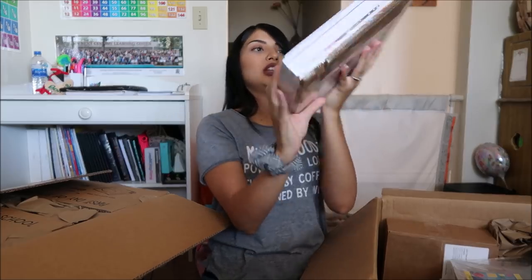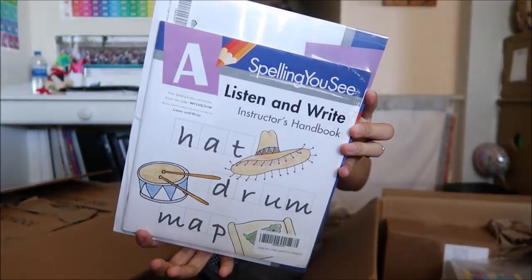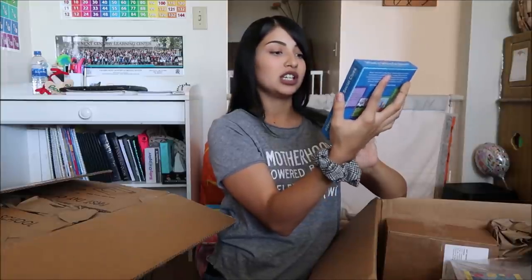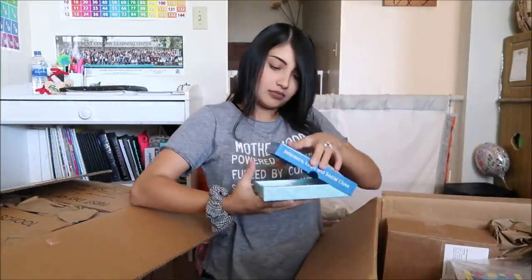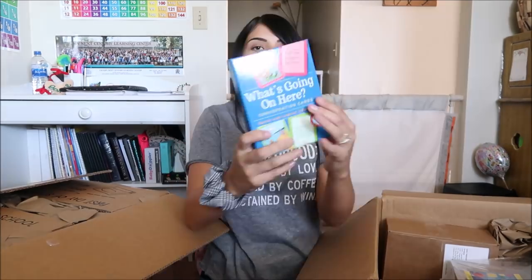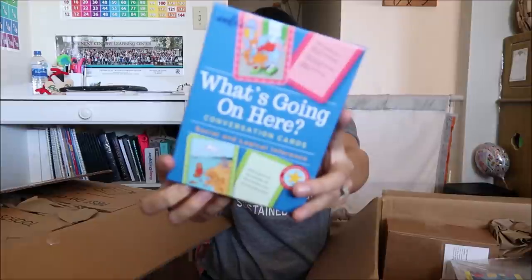There's an instruction manual in here as well, and also conversation cards — here's what one of them looks like. There's also what looks like a painting kit.